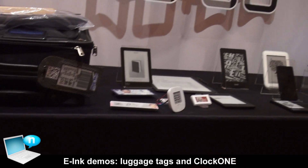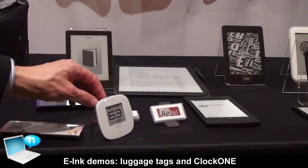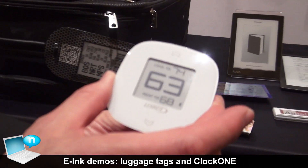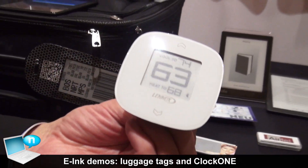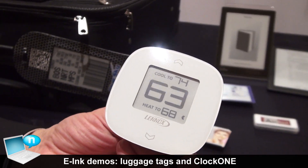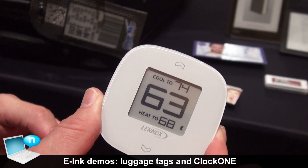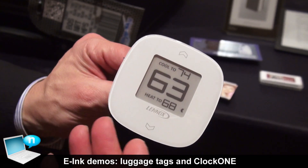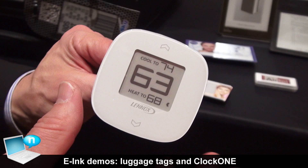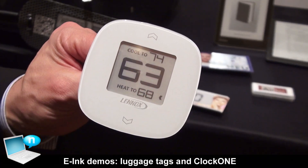Finally, in terms of a different type of device, Lennox just announced a zone control thermostat that uses our display. Basically you have a high-reliability display that controls the airflow into specific zones of your house. The reason Lennox is using our display is because they want a large numerical display that can be read at a distance.